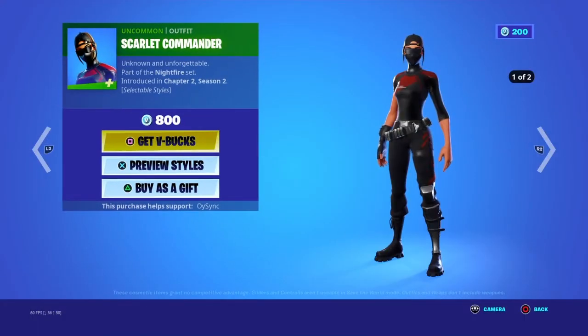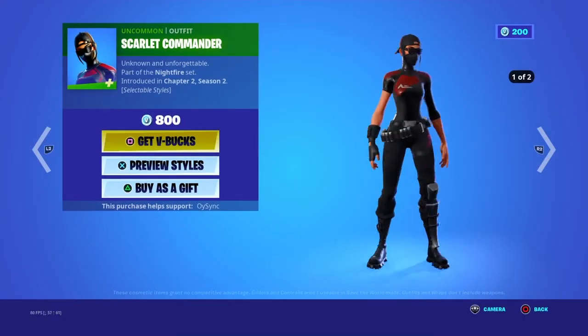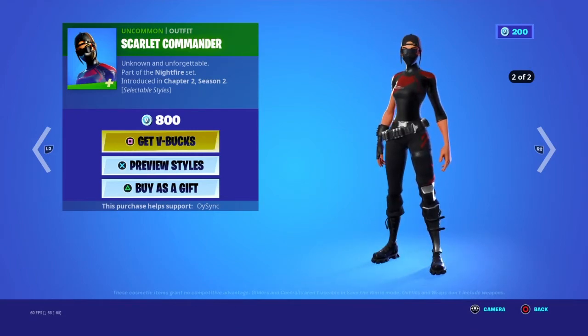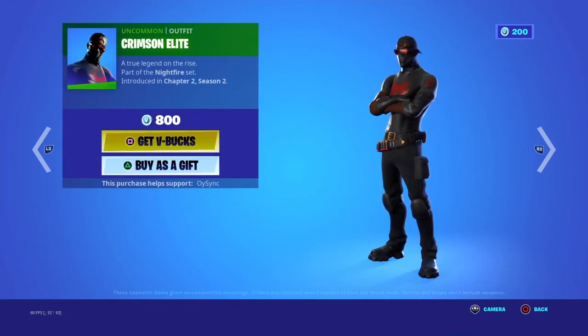We have Scott Commander — this is his first style, this is the second. This is Crimson Elite.